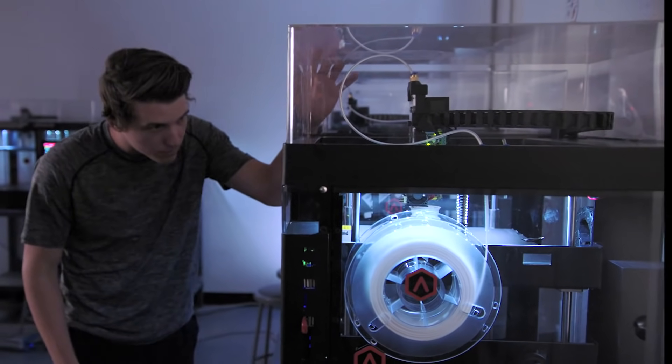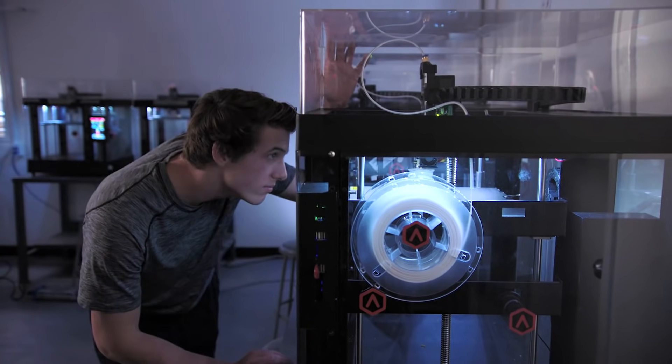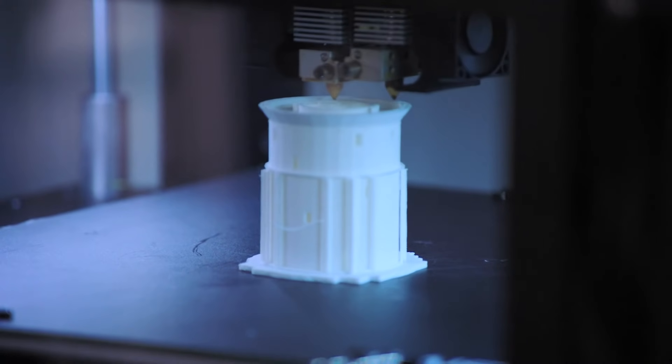3D printing is definitely gonna be in my future, just because it's most likely the future of where we're going, and there's so much that can be done with it.